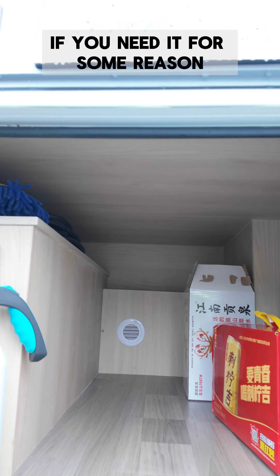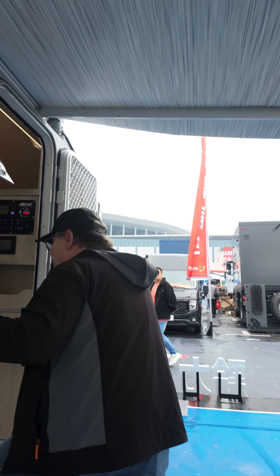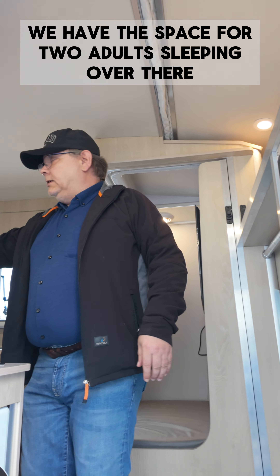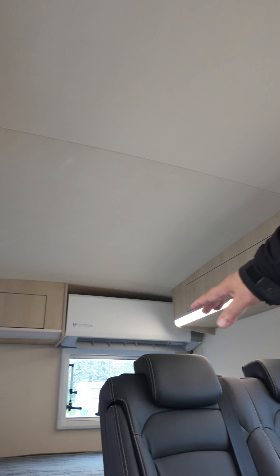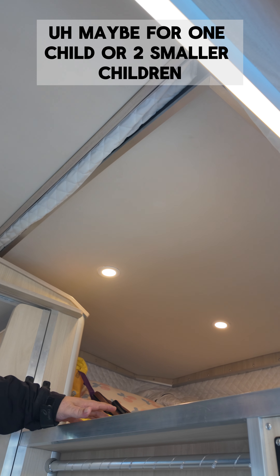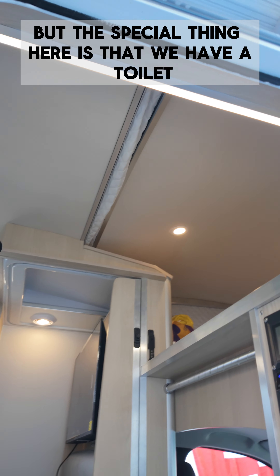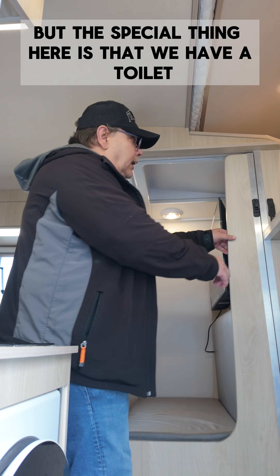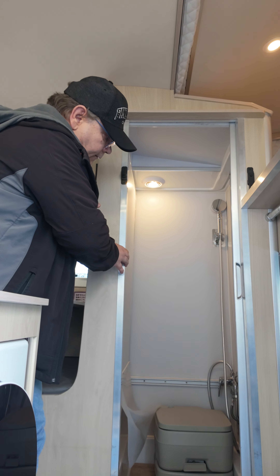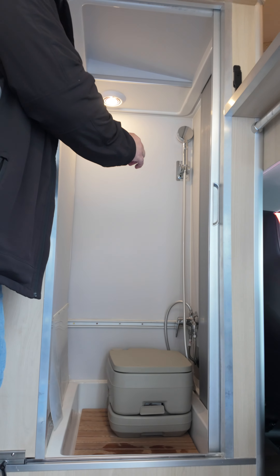There's one interesting thing here — let's go check inside. Inside we have the space for two adults sleeping over there, and maybe for one child or two smaller children, so this is quite a spacious area. The special thing here is that we have a toilet — look at this! We have a toilet integrated even though this car is so small.